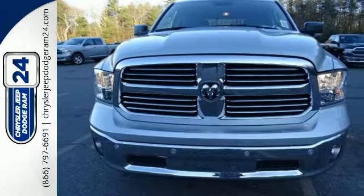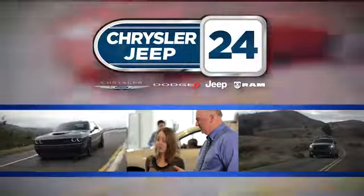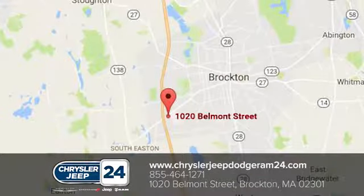Take this Ram 1500 to work today. At Chrysler Jeep Dodge Ram 24 in Brockton, Massachusetts, we're here to serve you. We make sure every customer has the best car buying experience possible. Call, click, or stop in today at 1020 Belmont Street in Brockton.